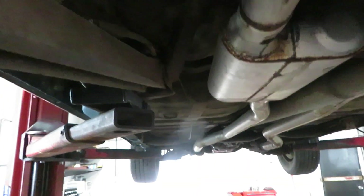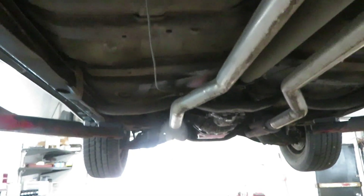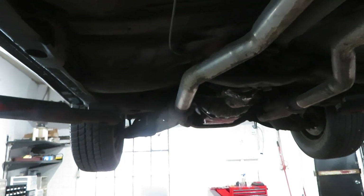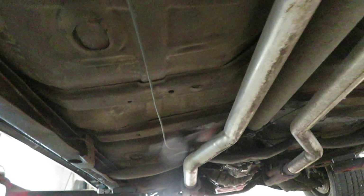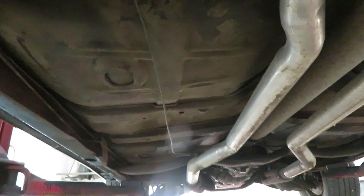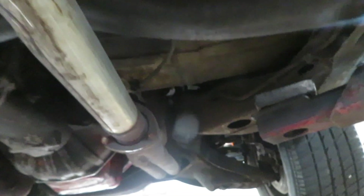It's pretty solid, it definitely needs cleaned up. I don't see anything that's been patched or anything. Nice solid floors. This would be your driver's side frame — rust free also. This would be your passenger side — clean, hasn't been power washed, hasn't been anything.